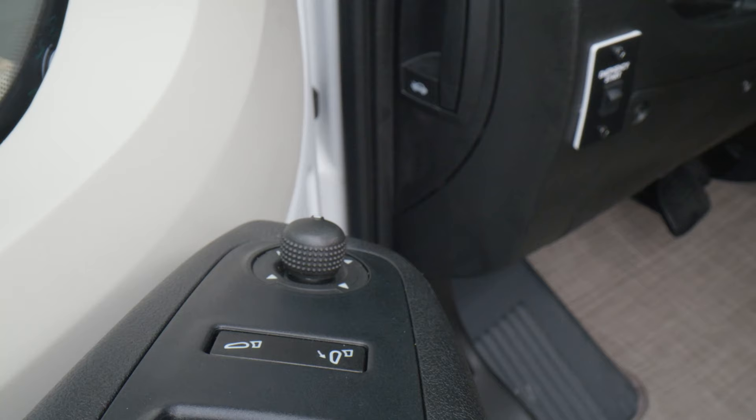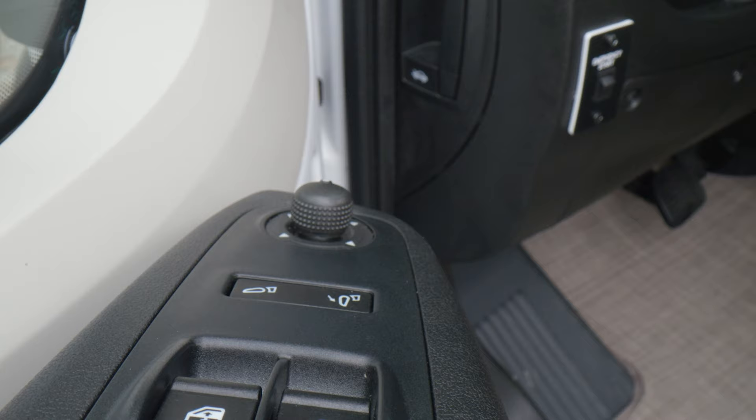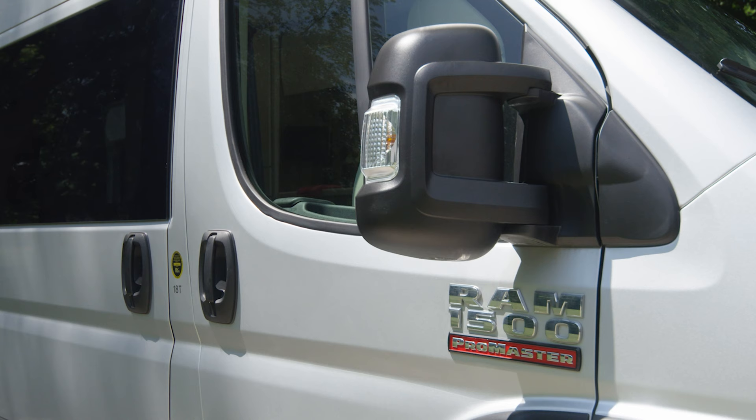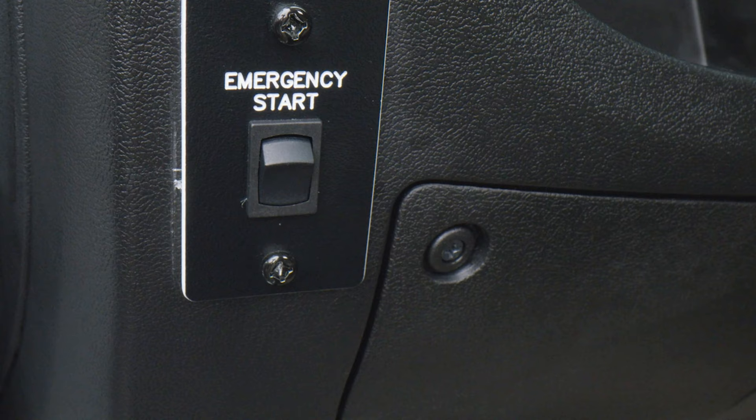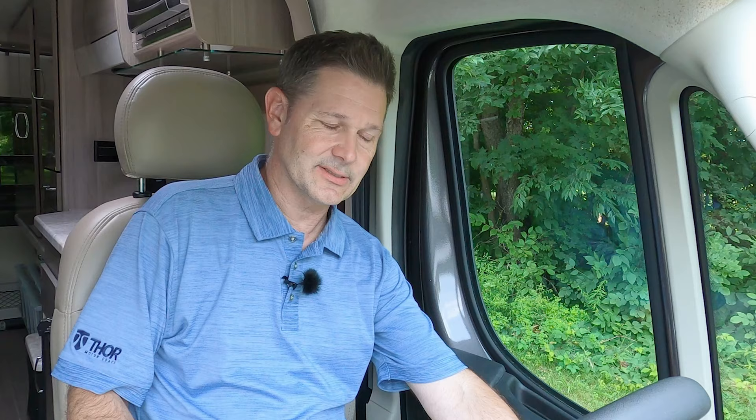Let's settle into the driver's seat of the Scope — it's a great place to spend time for your road trip. You can adjust the seats, you have armrests, controls on the side for up and down, and you can move it forward and backward. Over here on the door sill, we have the remote for your mirrors — you can adjust the top and bottom, and this button will bring those mirrors in when you're in a tight spot or set up at camp. You have window controls and door locks. Down here is the button for your emergency start — in the event your chassis battery is dead, you press this and can start your Scope with the help from your house batteries.